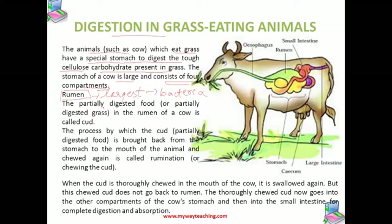The partially digested food in the rumen of the cow is called cud. After some time, when the cow is resting, the cud from the rumen is brought back to the mouth of the cow in small amounts at a time. The cow now chews the cud thoroughly. This is why many times we see a cow moving its jaws from side to side and chewing continuously even when it is not eating grass.